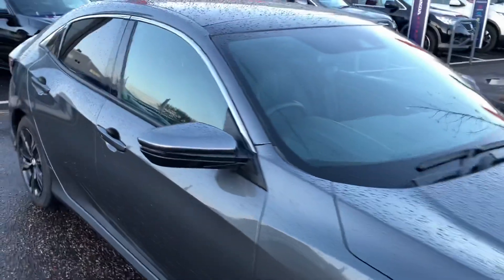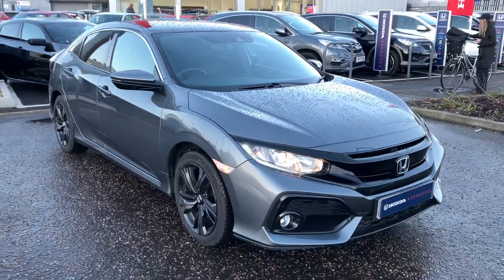This car is available immediately, so if you'd like to book a test drive, please don't hesitate to give us a call. Speak to you soon. Thank you.